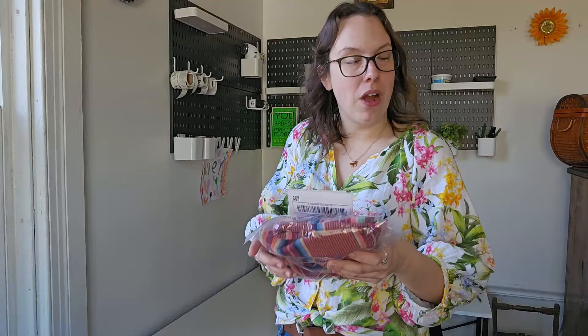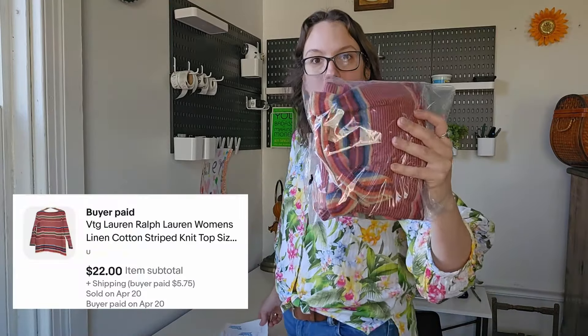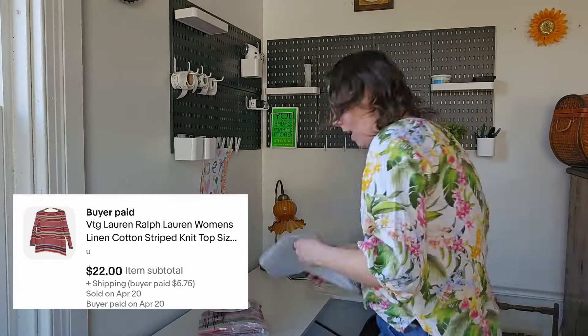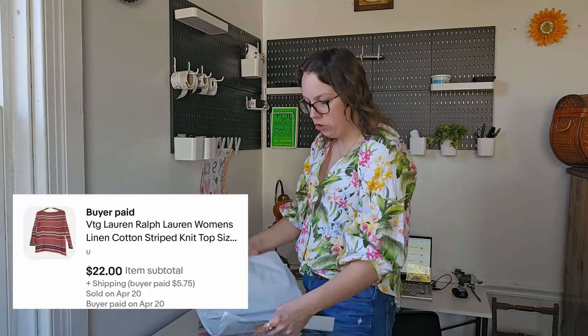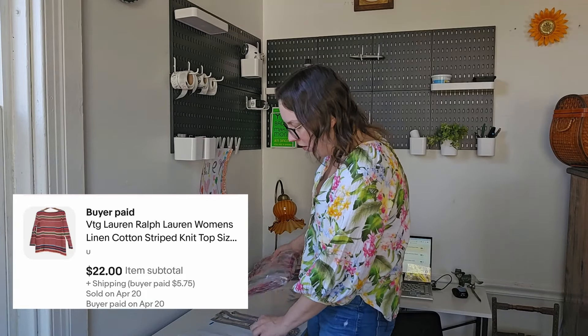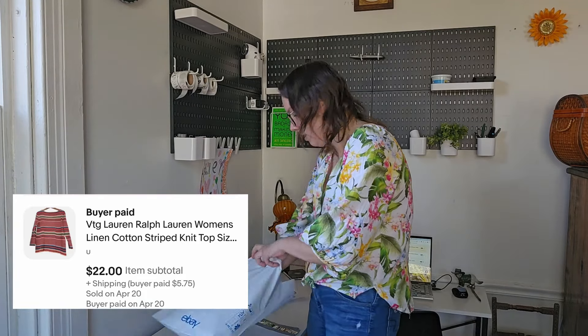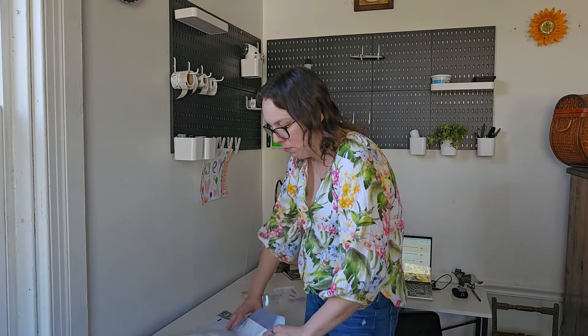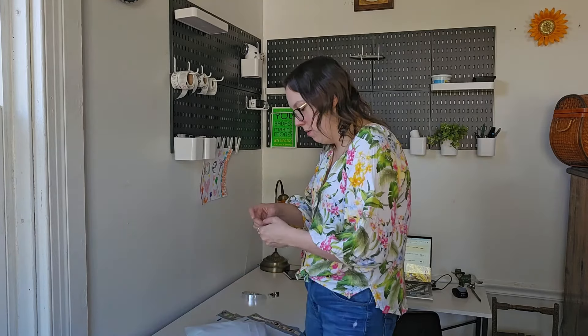This next piece that sold on eBay was a vintage Lauren Ralph Lauren striped knit sweater. I believe this was a smaller size, and with Lauren Ralph Lauren I really try to stick with plus sizes nowadays. So this piece I've had for about six months, got it from the bins. The buyer paid $22 — not too bad.